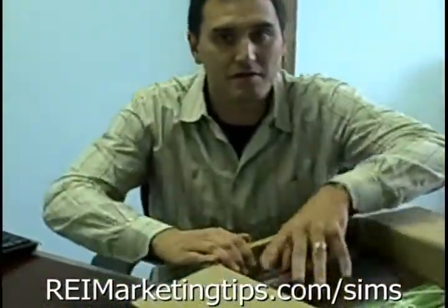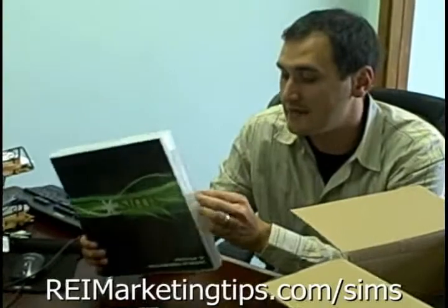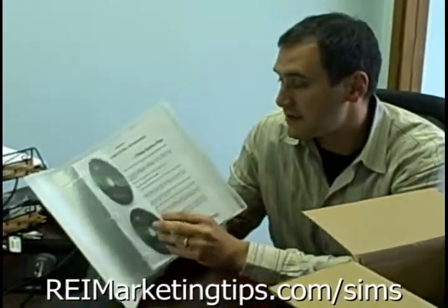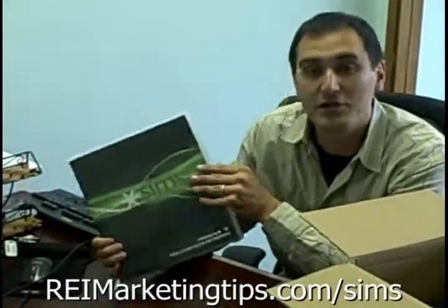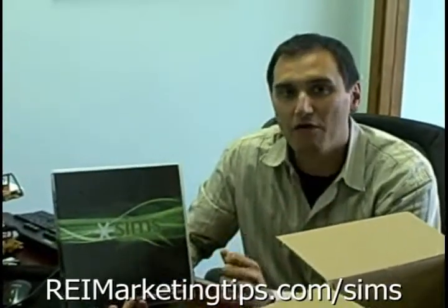After module two comes module three: Web 2.0 and Social Networking. All of your bonus DVDs and action plans are in addition to what you get in the online version. This is all about using sites like Facebook, Twitter, Digg, Reddit — all those sites to not only get your message out there but also drive lots of powerful one-way incoming links back to your site.